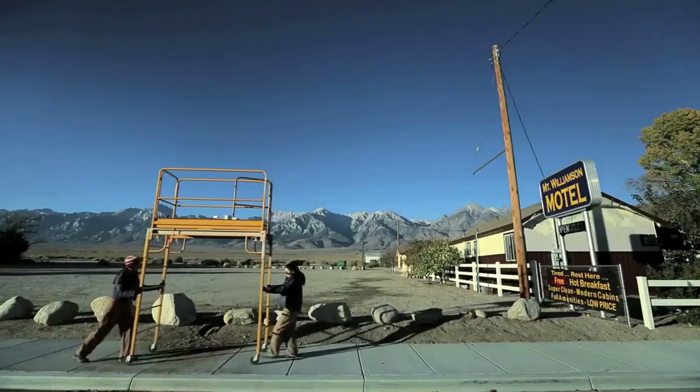They live exclusively in the Eastern Sierra range and are really difficult to spot. The old saying, out of sight, out of mind, is very real in this case.